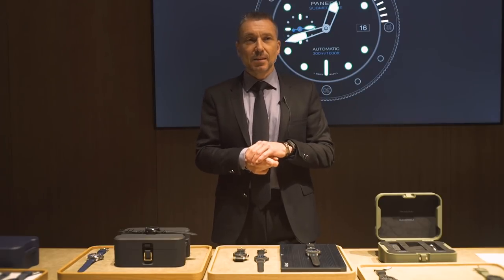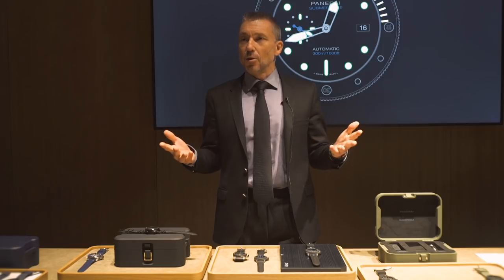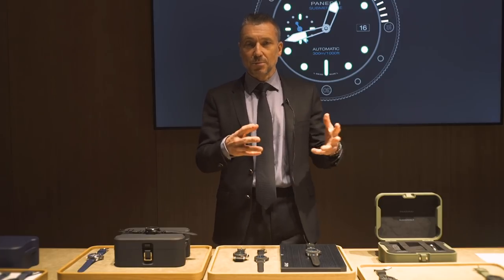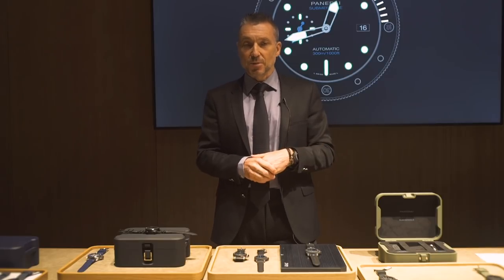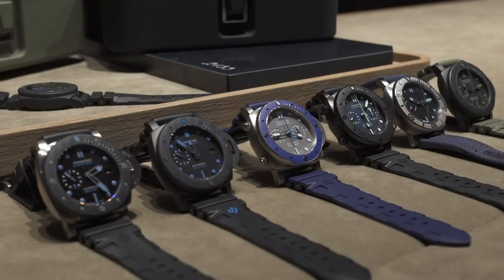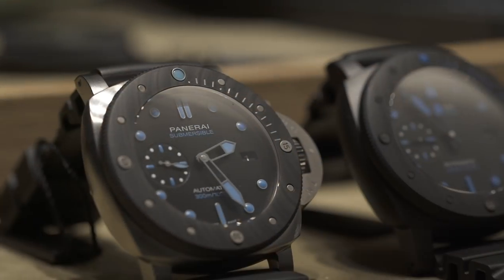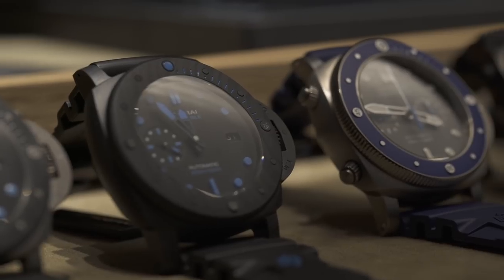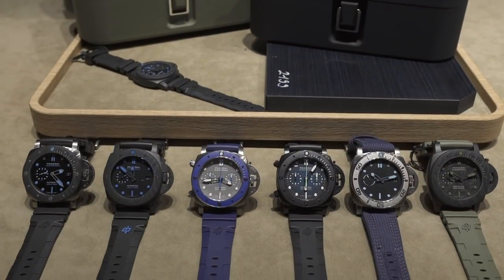This year at SIHH 2019, the new Panerai world is focusing on the Submersible, which becomes a standalone line. For all the Paneristi or big fans of the brand, you know that the Submersible was a strong sub-segment of the Luminor line. This year we've decided to create a separated family for Submersible — it will have a dedicated strategy, with major innovations in terms of materials and experiences under the Laboratorio di Idee claim.